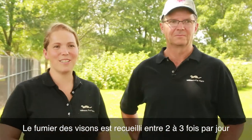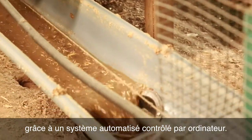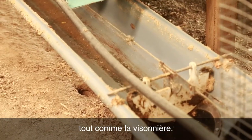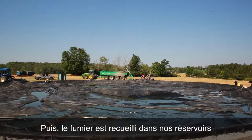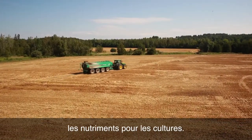The mink manure is cleaned out two to three times a day on an automated system that runs by a computer, so it's cleaned out nice and fresh for the mink. Then the barns can be fresh and free from all the odour from the manure, and then it gets collected into our holding tank and then spread onto the fields for nutrients for the crops that we'll be growing.